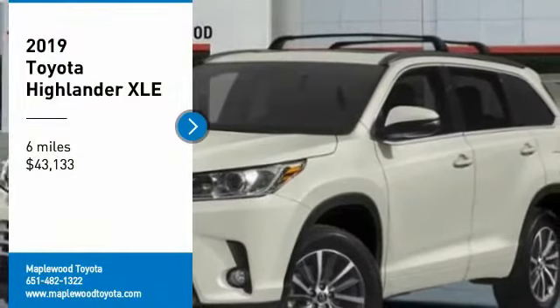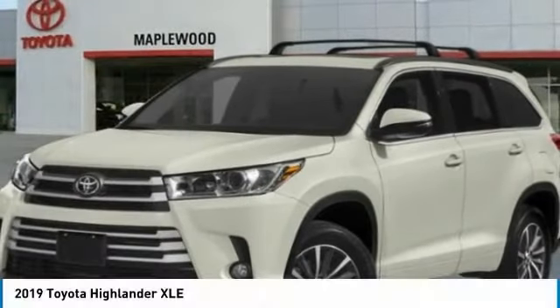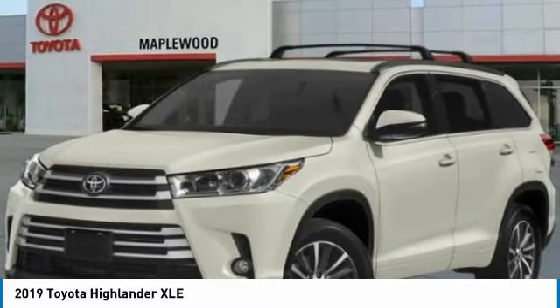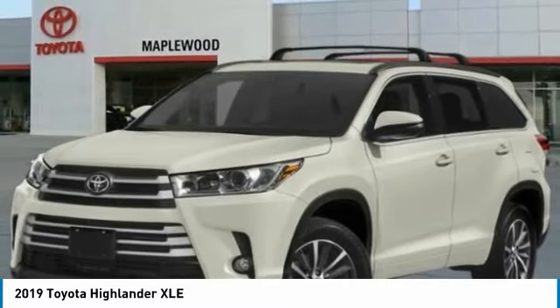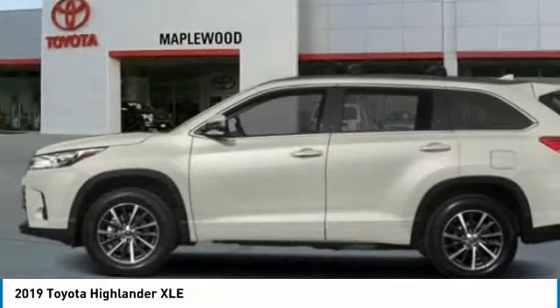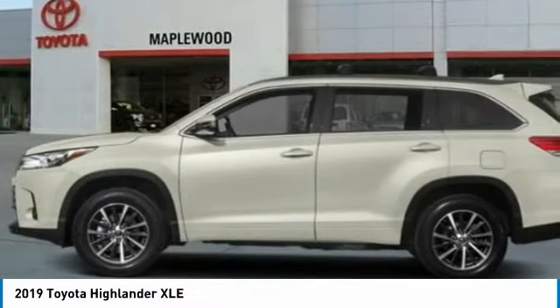Take a ride in the 2019 Highlander — the SUV that's thought of everything. The Highlander offers seating for up to seven and features Toyota's innovative center stow design. The second row bench seat folds away, leaving a pair of captain's chairs.